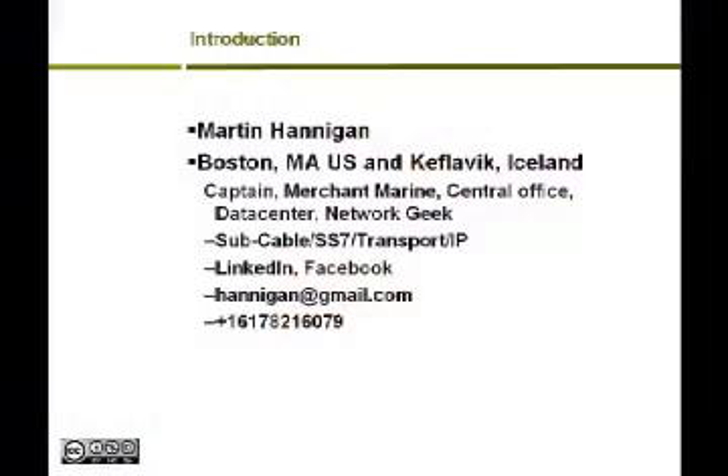Good morning, folks. I'm Martin Hannigan, and I'm with a stealth mode startup in Keflavik, so I'm just going to identify myself as Chairman of the Board of the Internet Golf Society. I'm currently working on a project in Keflavik where we recently finished the deployment of multiple submarine cables. I have a background as a captain in the merchant marine, and I work in central office, data center, and network geekery, with recent sub-cable expertise plus some SS7 in transport.